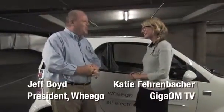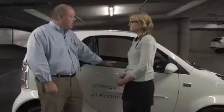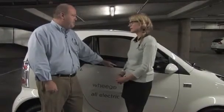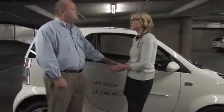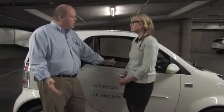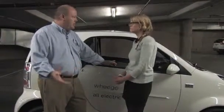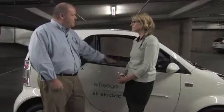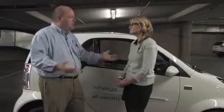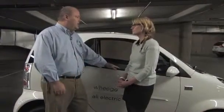Hi Jeff, how are you doing? We're standing in front of the WeGo Life. This launches next month in December around the United States. It's highway-capable — 65 miles per hour is the recommended top speed. And it's crash-worthy, meaning it's been through all the safety standards dictated by the Department of Transportation. It also has driver and passenger airbags, four-wheel disc brakes, ABS, tire pressure monitoring system, and all the safety features required in new cars today.